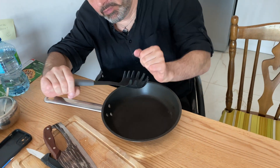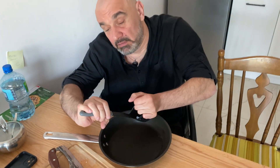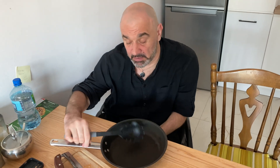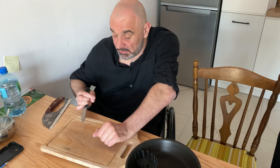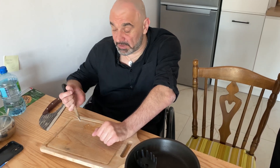Despite these limitations, Adam's spirit remains unbreakable. Frustrated by his constraints, he still dreams of doing things for others — for instance, preparing a simple meal for his loved ones.